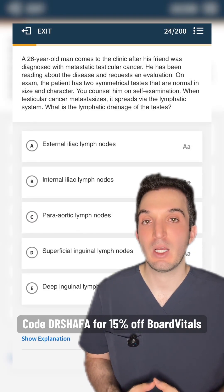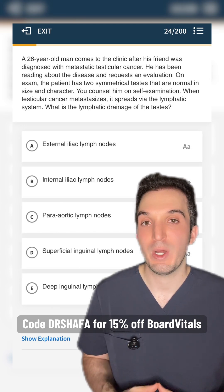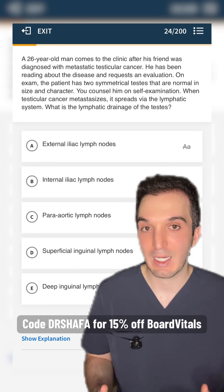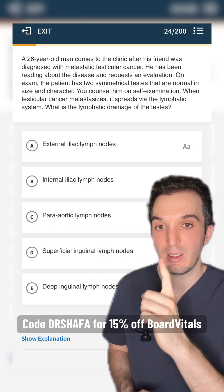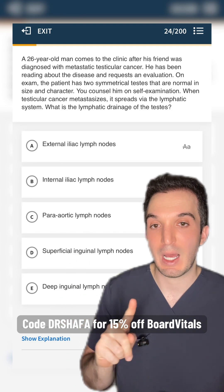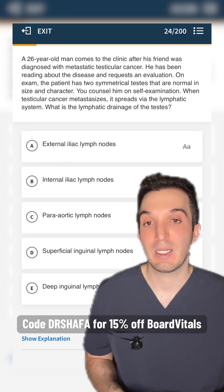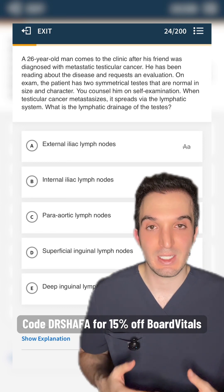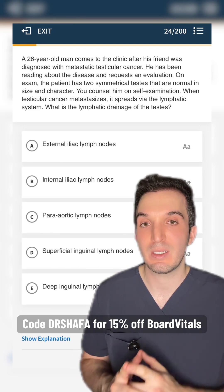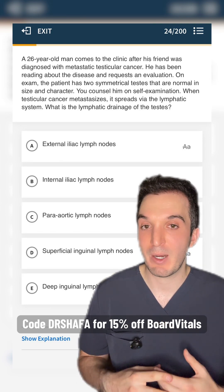Hard level question: a 26-year-old man comes to clinic concerned about testicular cancer after his friend was diagnosed. What is the lymphatic drainage of the testes? The testicles are located next to the inguinal nodes, but this is a hard question and I know they're trying to trick you — so I'm crossing that out. The iliacs are next closest, but that's not correct either, because in development the testes start in the abdomen and descend down. As a radiologist, I know they order CT abdomen pelvis as part of testicular cancer workup to evaluate the retroperitoneal periaortic lymph nodes.